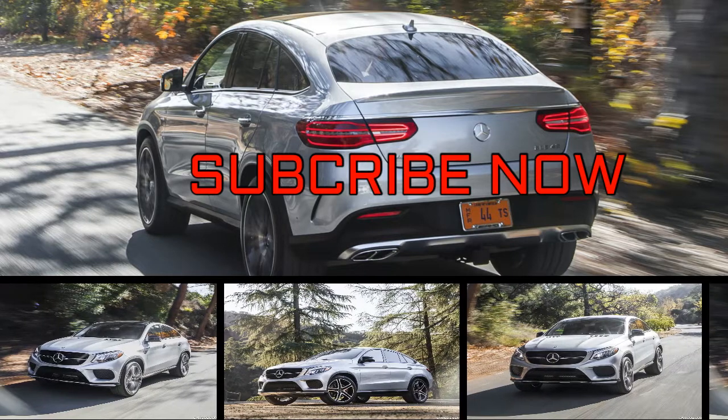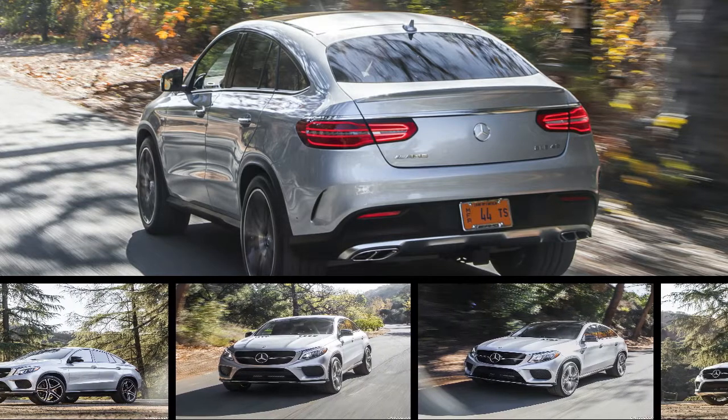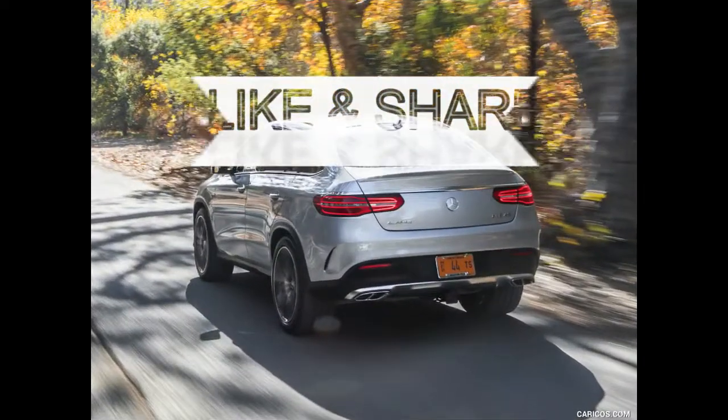The distinctively styled GLE Coupe is available in two models, both equipped with 4-matic permanent all-wheel drive. The four-door GLE Coupe combines a comfortable and accommodating interior with a sporty and practical, contoured and attractive exterior design.